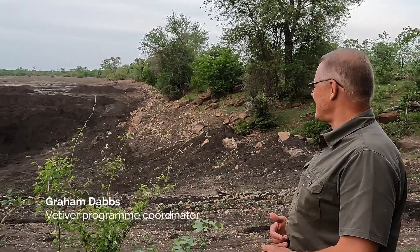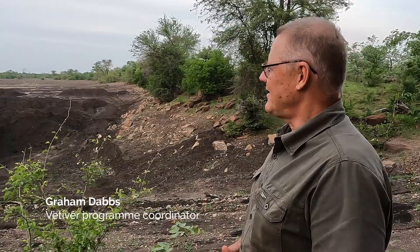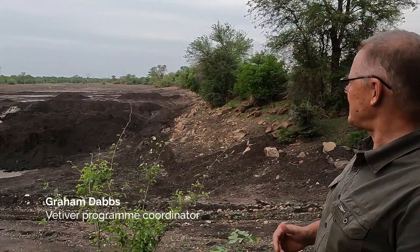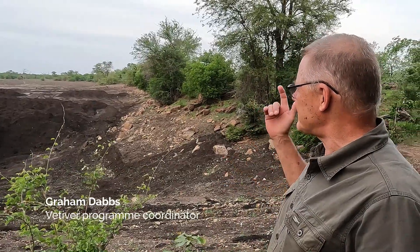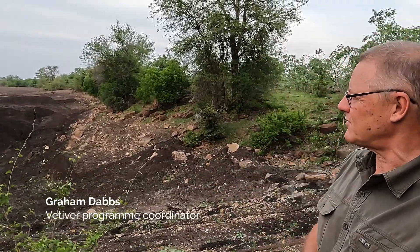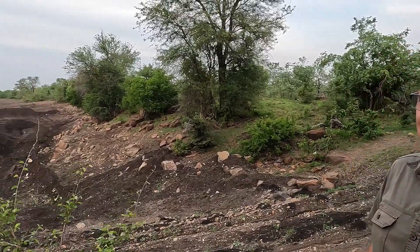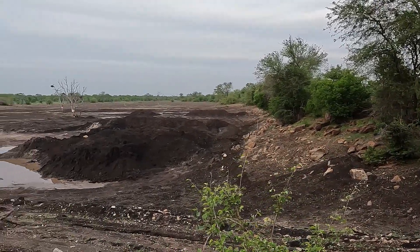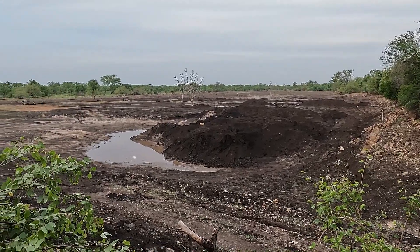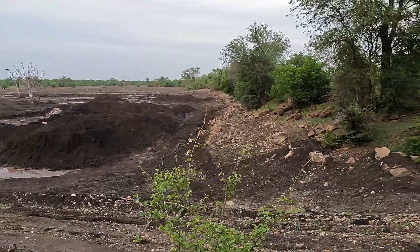This is all sediment coming from the neighboring communal lands. This is on the southern boundary of the Madalangwe Trust, in the communal fields. All this sediment is coming through their deforestation and overgrazing, which has come through the drainage systems and deposited in the Chilaveka Dam — a man-made dam used as a pan for the wildlife. And as you can see, it's no longer there.